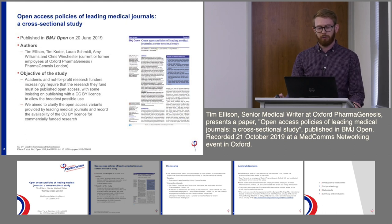The authors were myself, Tim Coder, Laura Schmidt, Amy Williams, and Chris Winchester — current and former employees of Oxford Pharmagenesis and Pharmagenesis London.